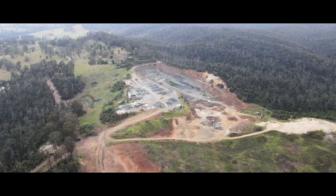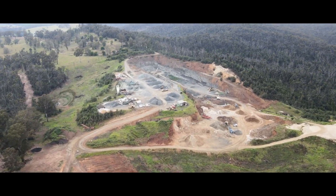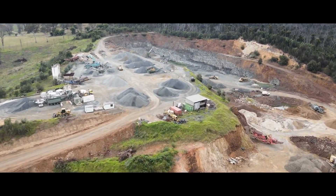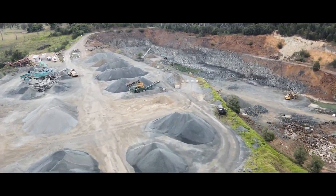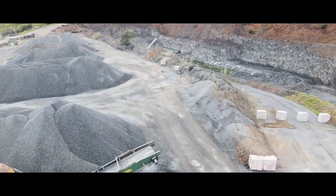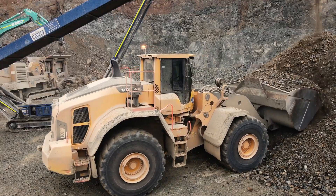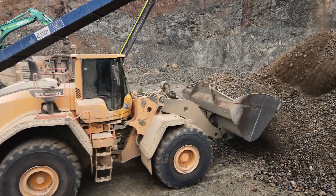60% or more of our breakdowns would be caused by hydraulic hose, so it's a big plus being able to build on site. Hi all, my name's Aaron Millican, I'm quarry manager at Blue Ridge Quarries down in Bedella.